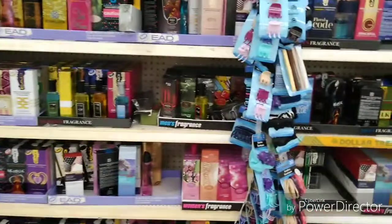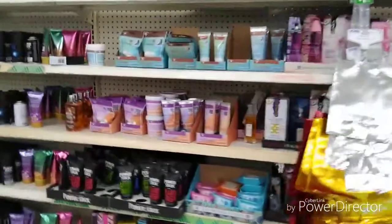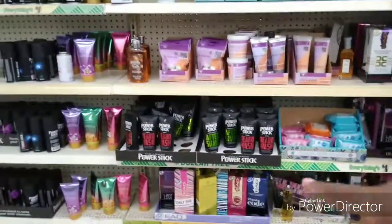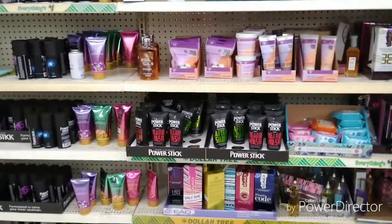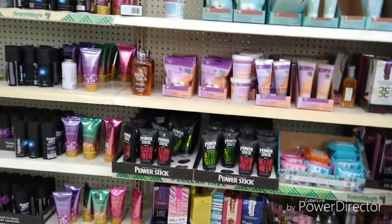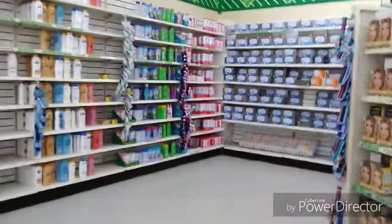My bestie is definitely gonna see this — she wants me to show her all the new stuff they got. They got some more stuff over here; let me back up a little bit. This section right here is more of the sprays — yeah, they got all new finds, I found some new finds of cologne.